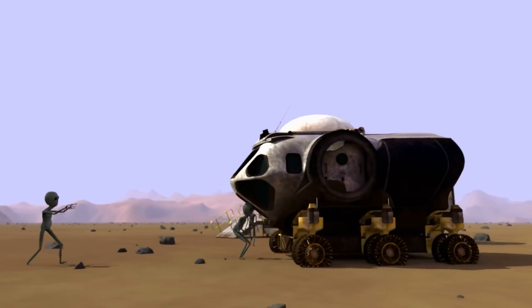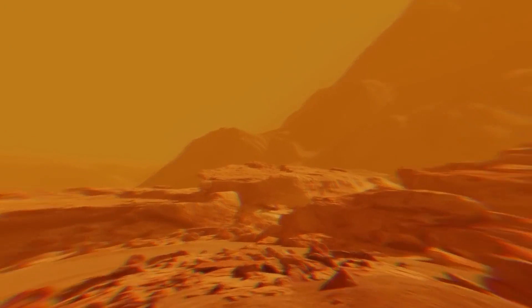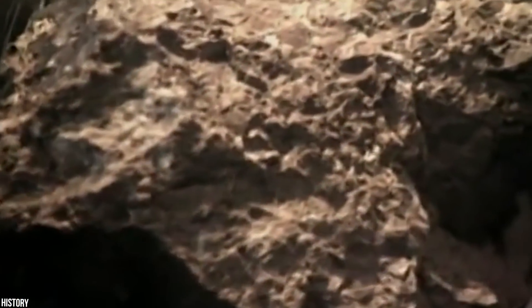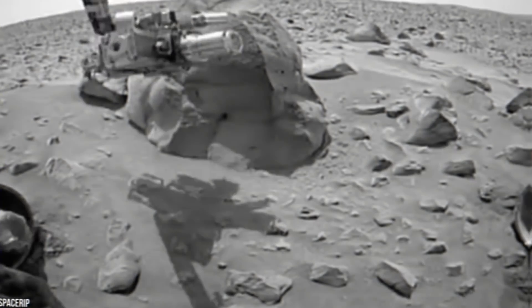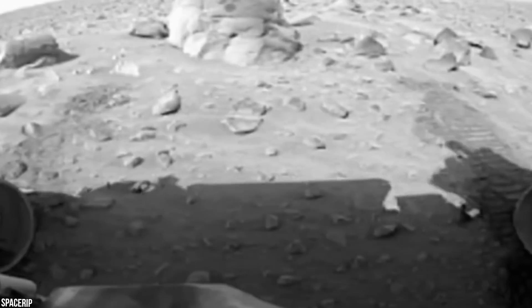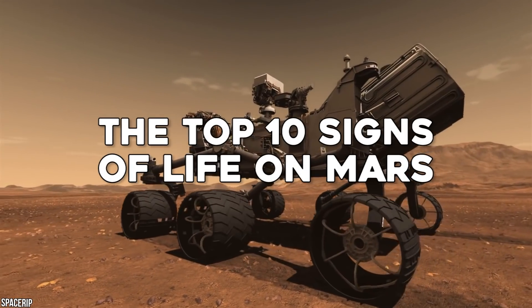We all love movies about aliens, but could there be life on Mars? Over the years there have been signs of that possibility. Have you ever heard of ALH 84001, or perseverance? If you're curious about other life forms in our universe, particularly on Mars, keep watching as we count down the top 10 signs of life on Mars.